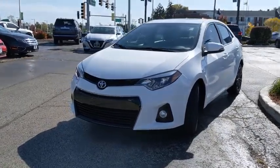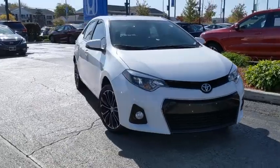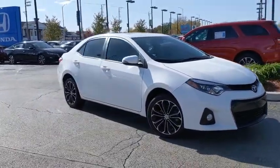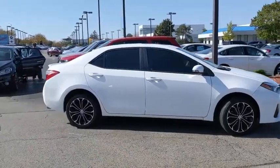Stop by and take a look at the 2016 Toyota Corolla. The Corolla is still a great option for those who want dependability, comfort, and value. This vehicle has less than 30,000 miles.